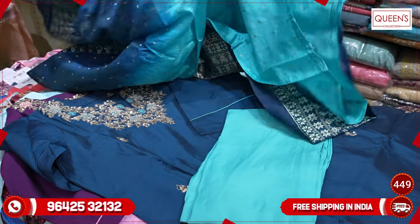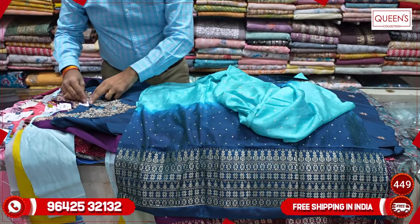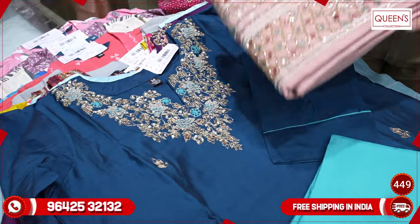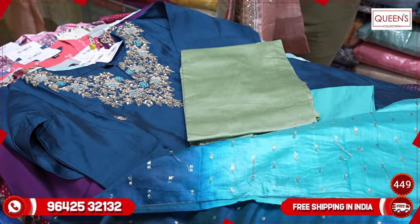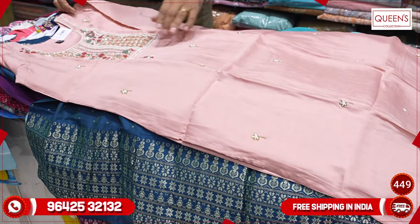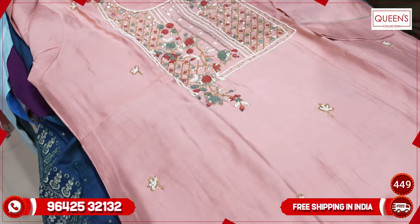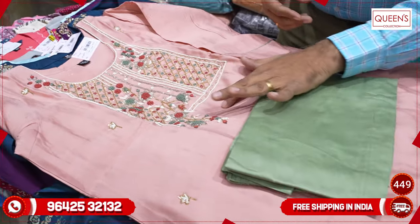Don't miss the collections — there are nice, exclusive collections with two different varieties in the range. In the 1190 range, you get a 3-piece set — a very beautiful concept at value for money. There are a lot of color combinations: a nice peach color with a peach color line. It has a beautiful exclusive pattern with beadwork, cut-dana work on the top, and a pista green color on the bottom.